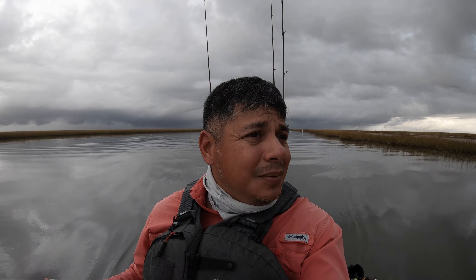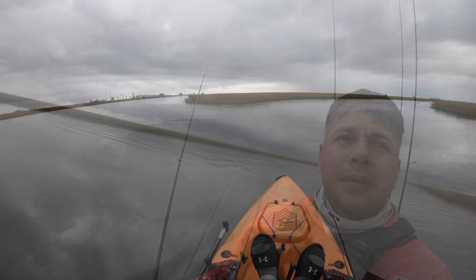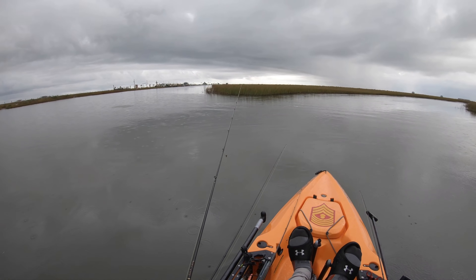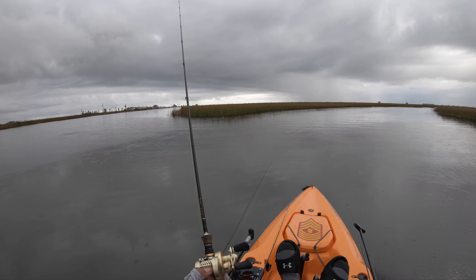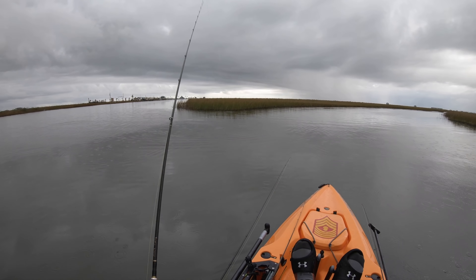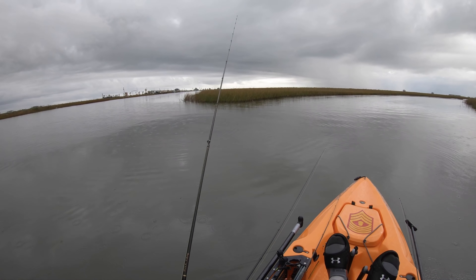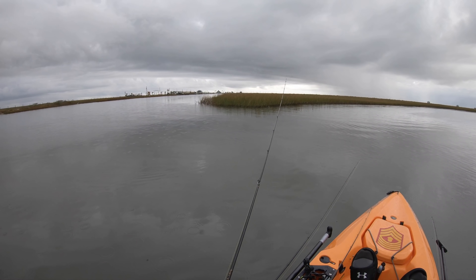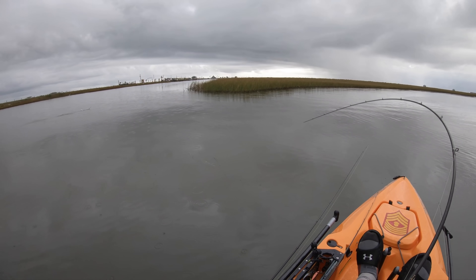Put the power pole down just to take refuge from lightning. I'm gonna put the rods down as well and hopefully this thing passes by really quick. We just got tagged — had the power pole down but had to put it away because of the lightning. Let's see if we get hit right here — there we go, got him!